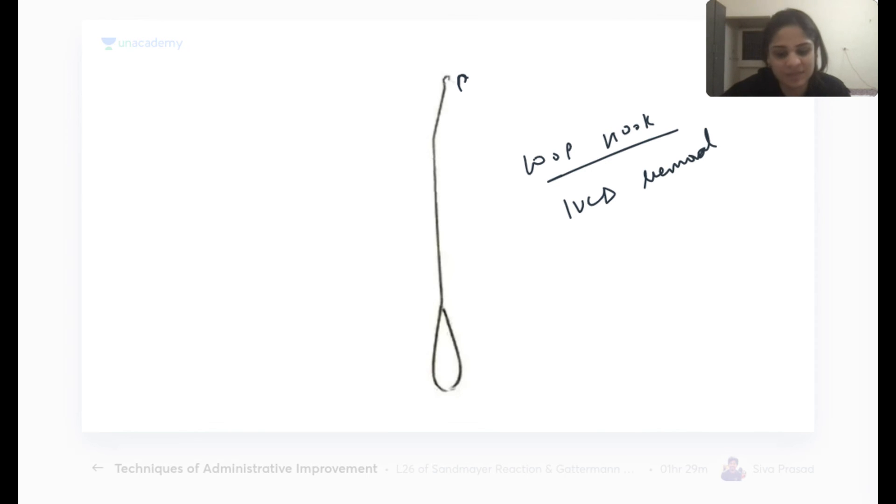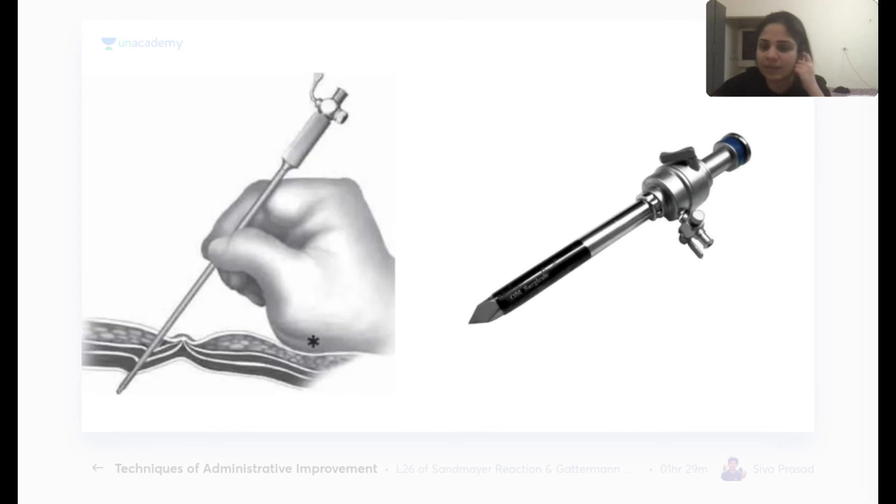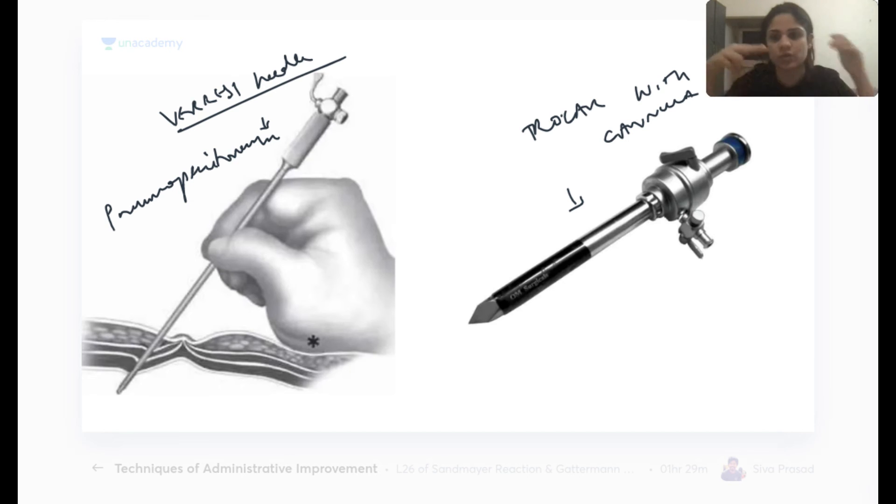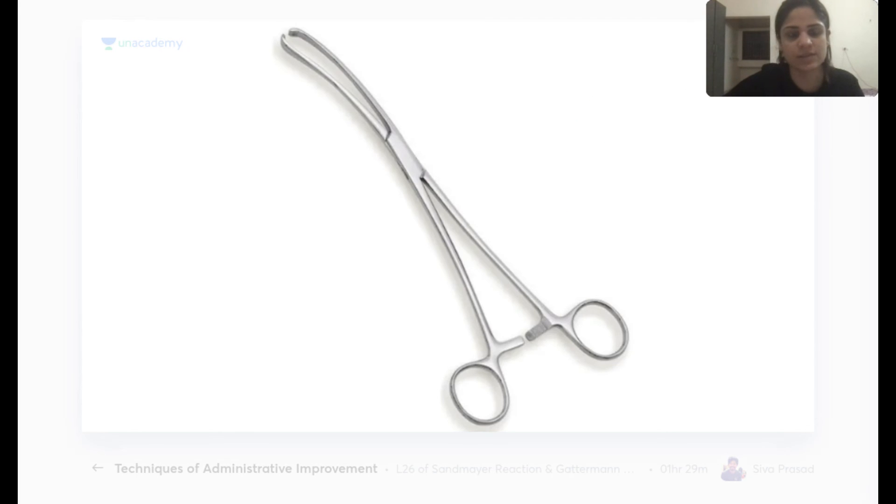Two important laparoscopic instruments: the Veress needle is used to create pneumoperitoneum before laparoscopy. The trocar with cannula acts as a guide through which all laparoscopic instruments are passed into the abdomen.